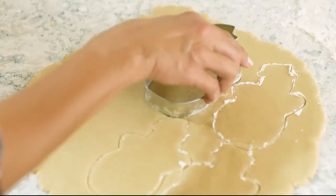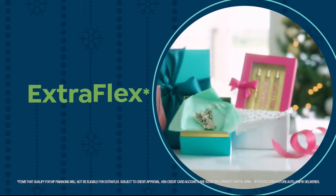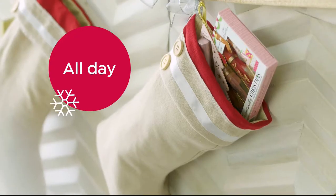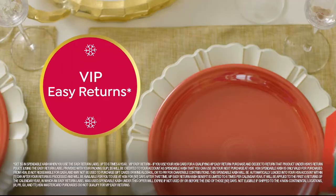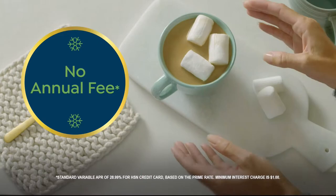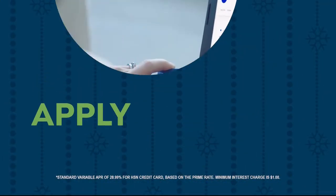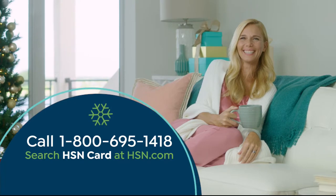You get $20 off when you're approved. As an HSN Card member, you'll get all kinds of perks, like extra flex on jewelry, beauty, and fashion purchases all day, every day. Plus VIP financing, VIP easy returns, exclusive offers, and there's no annual fee. Apply now. Call 1-800-695-1418 or search HSN Card at hsn.com.